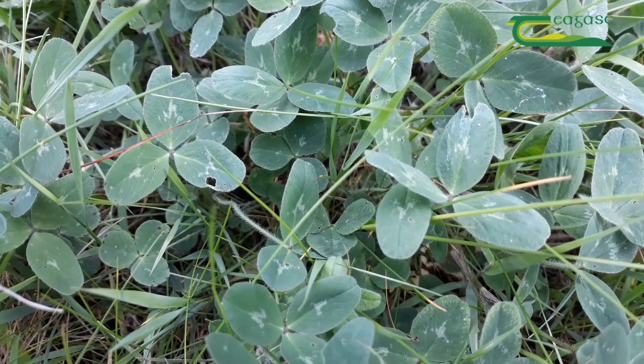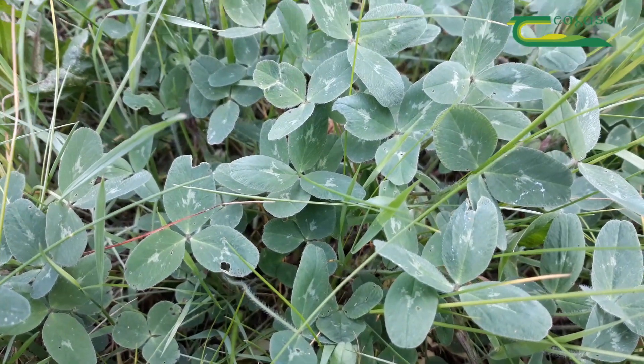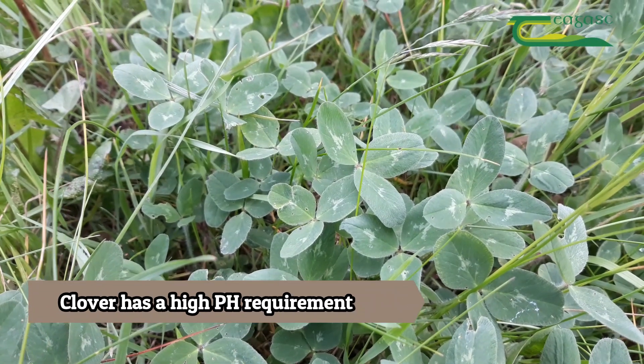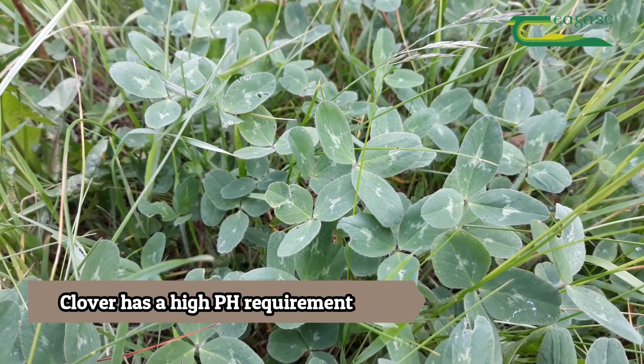Clover is becoming more important on all farms, not just extensive farms, and it has a high pH requirement where it must be over 6.5 in order for it to thrive.